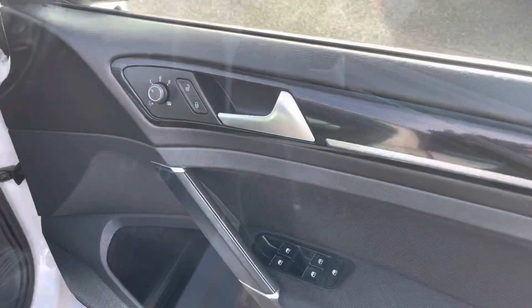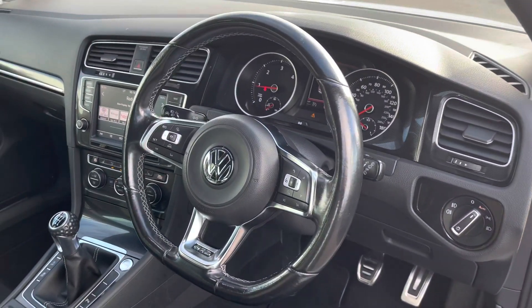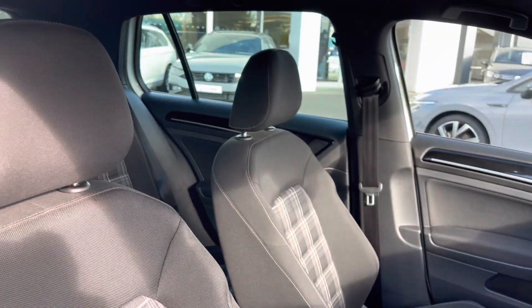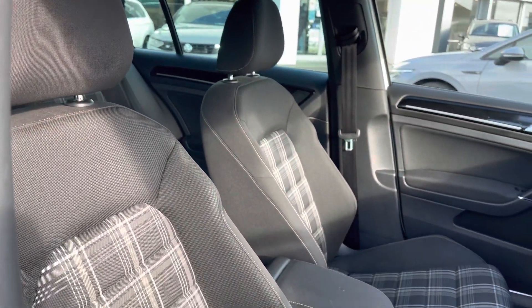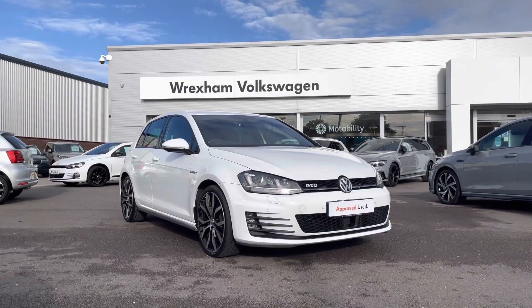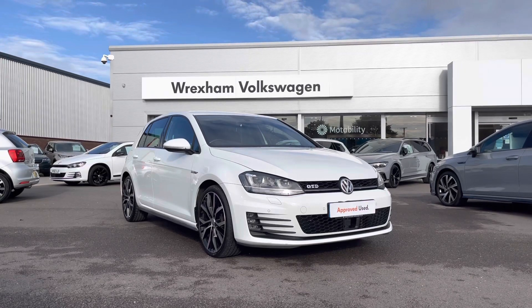Taking you to the front of the car and opening up the driver's door, we have all your electric mirror and window controls. Scanning inside, we have your GTD-embossed leather multi-function steering wheel, followed by your heated front seats finished in the sporty Jacara cloth. That concludes the 360-degree walk around, and next I'll jump inside and go into further detail on the interior features and technologies.